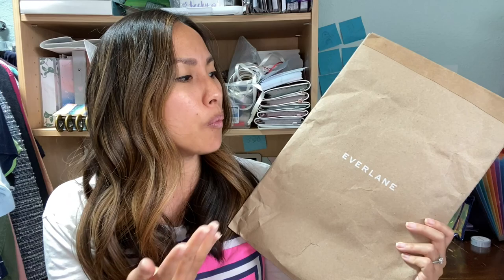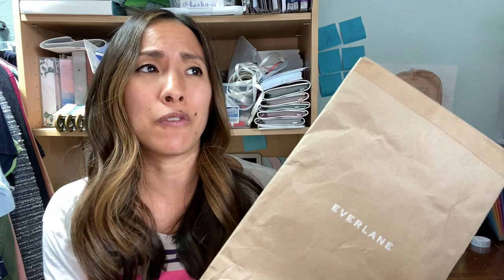Nobody minds getting bags or boxes that are reused from other places. I've even reused udon boxes that we get from Costco — they have those instant noodle things and it says udon on the outside — no one has complained about it. It's just a really great way to be environmentally conscious.